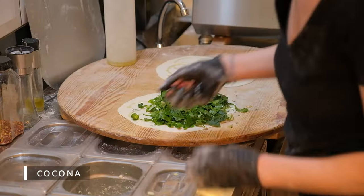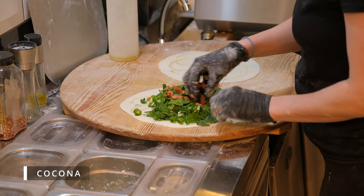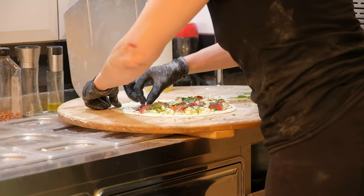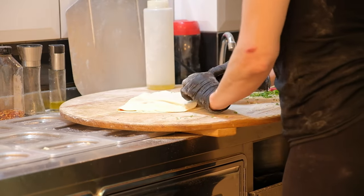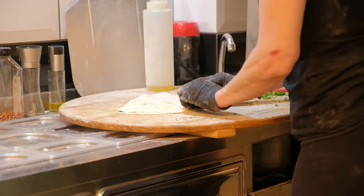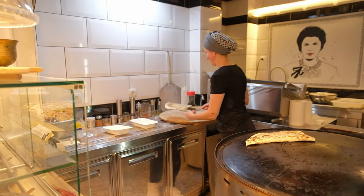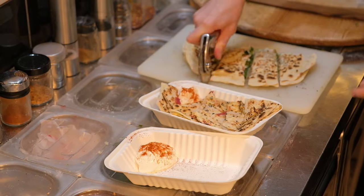We've stumbled upon a small store called Kokona and we've just been talking to the lovely owner Joanna, who's been telling us that the cooking technique here is something that's been passed down from her grandmother to her mother and now to herself. I'm super excited to get into this — we've gotten two gozlemes and I have gotten the beef version.